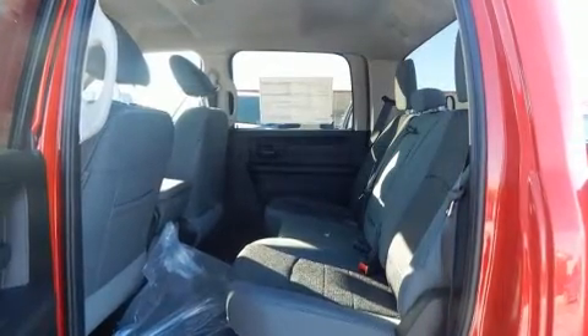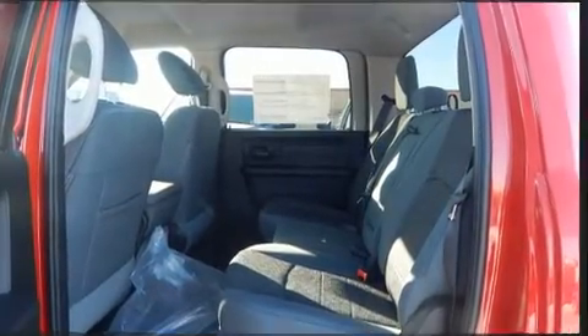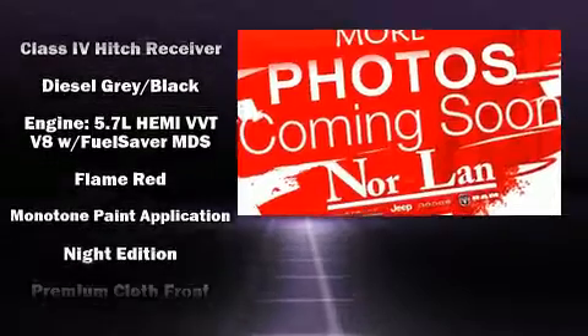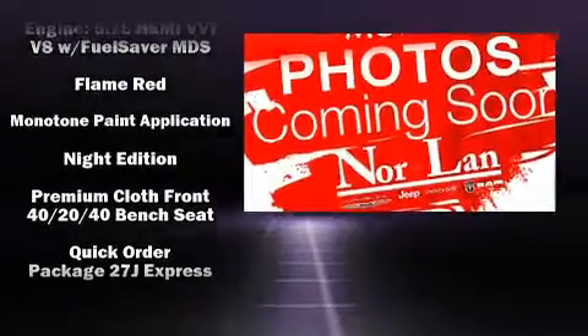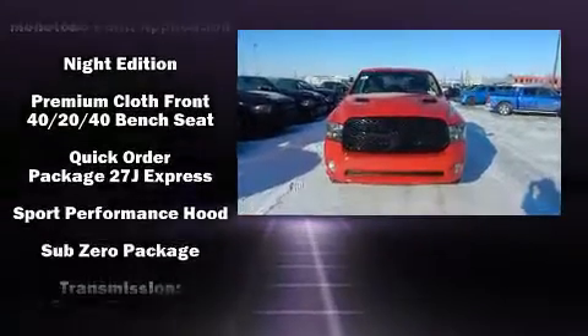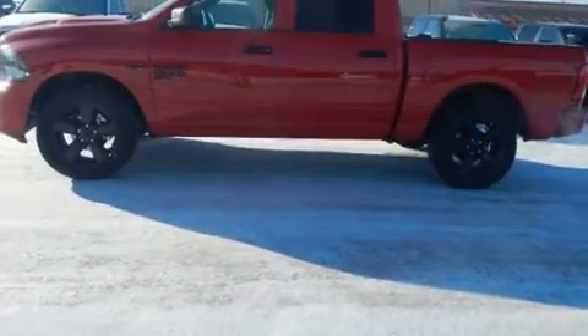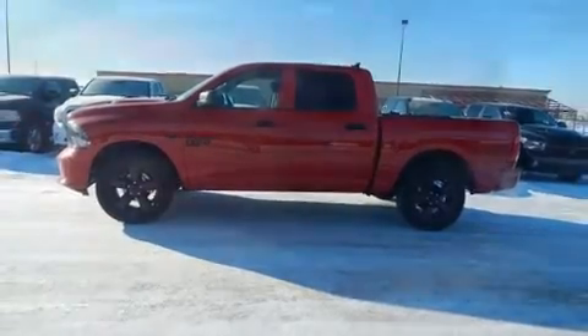Passenger security is always assured thanks to the various safety features such as head curtain airbags, front side impact airbags, traction control, brake assist, a security system, an emergency communication system, and four-wheel disc brakes with AVS. For added security, dynamic stability control supplements the drivetrain.